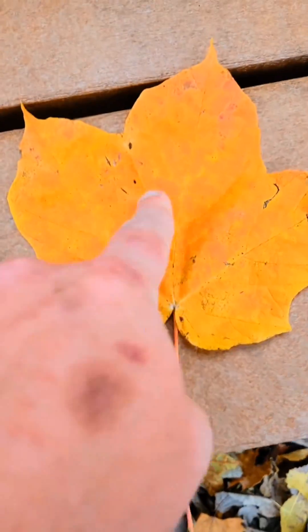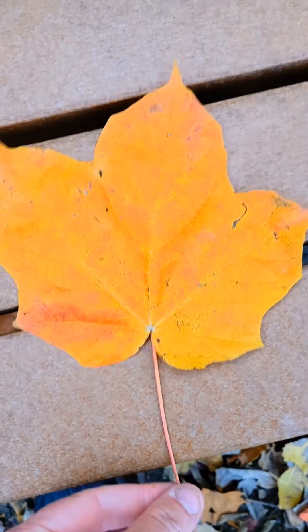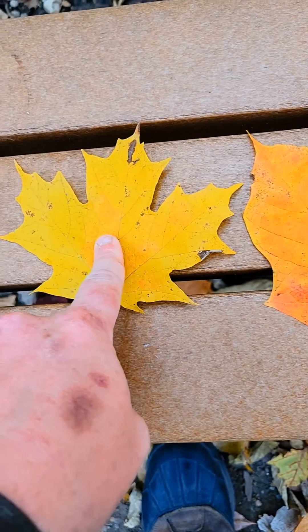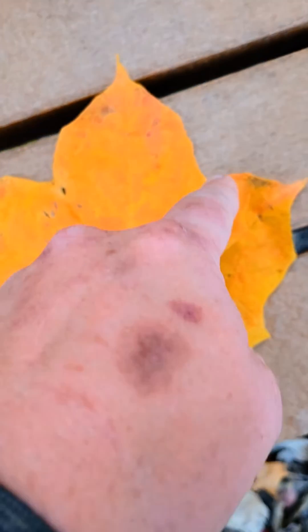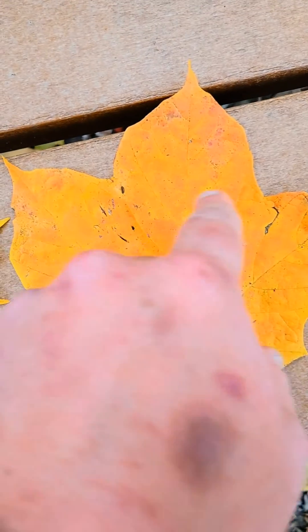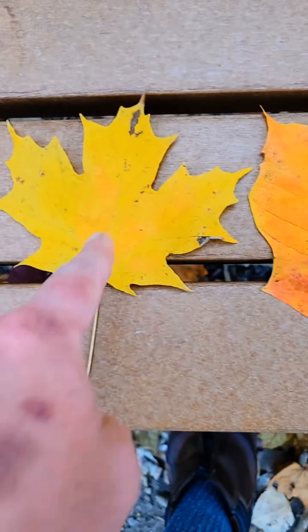What we have here on the far left is Acer sacrum subspecies nigrum, the black sugar maple, the black maple. Typically it has a larger leaf than a sugar maple, which is right here, though not always the case — sometimes sugar maple leaves are larger, so going just off leaf size alone is not an identifier.